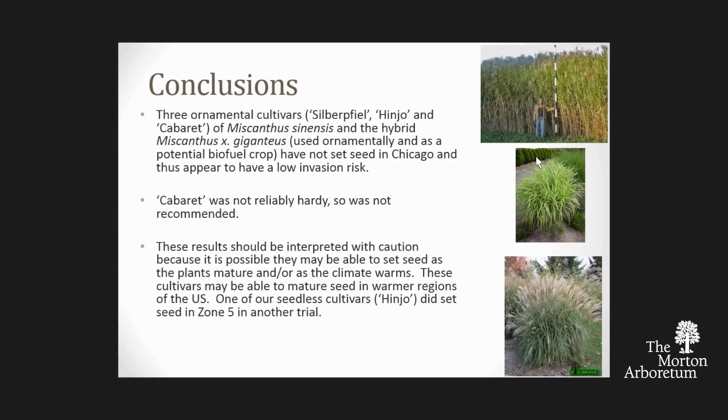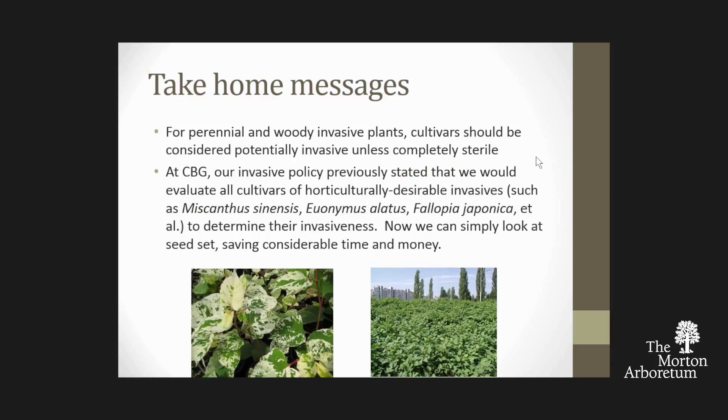We said those three are what we'll continue to grow and feel okay about at the garden. Cabaret wasn't hardy in our climate, so we did not recommend it. We do note some caveats: the three that didn't set seed may not have done so because of the length of our growing season, and as that extends with climate change, we may see them setting seed in the future. So that's something we'll keep an eye on. The take-home for long-lived plants—perennials, woody species—is that if you want to call a cultivar safe, it should really be completely sterile. For us this made evaluating cultivars very easy: do they set seed or not? If they don't, we keep them. If they do, we move them out.